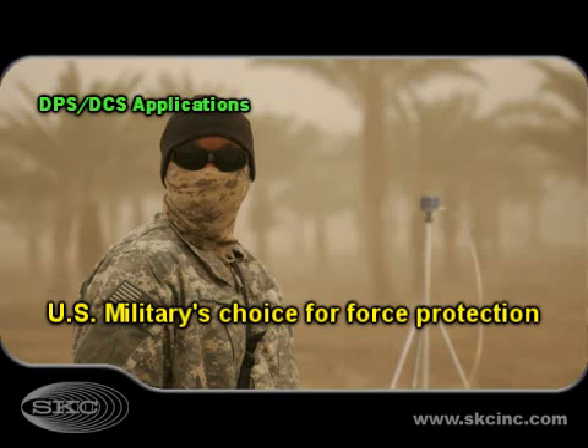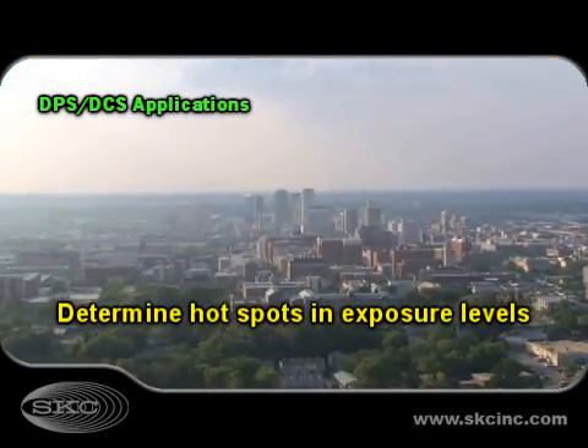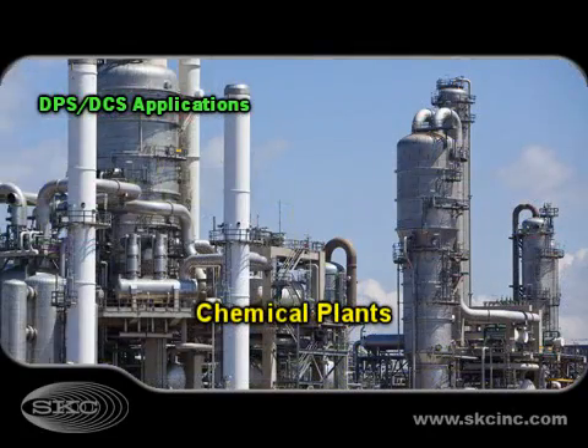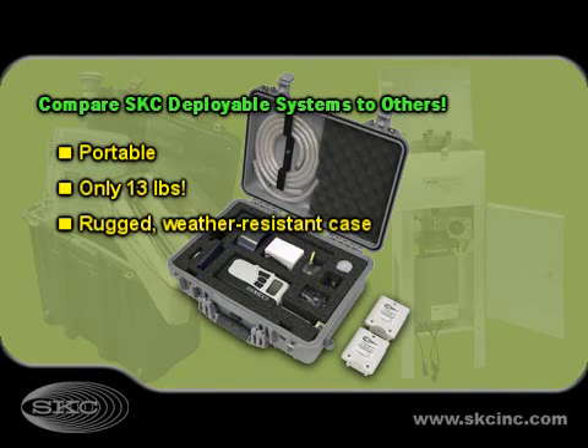Initially designed to protect US troops, SKC deployable sampler systems are used by environmental professionals for many applications. SKC deployable sampler systems are ideal for sampling indoor and ambient air at various locations.